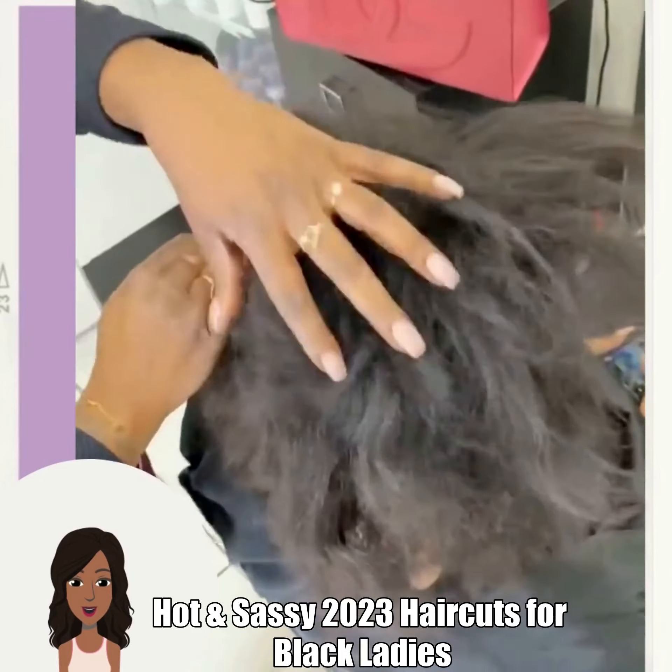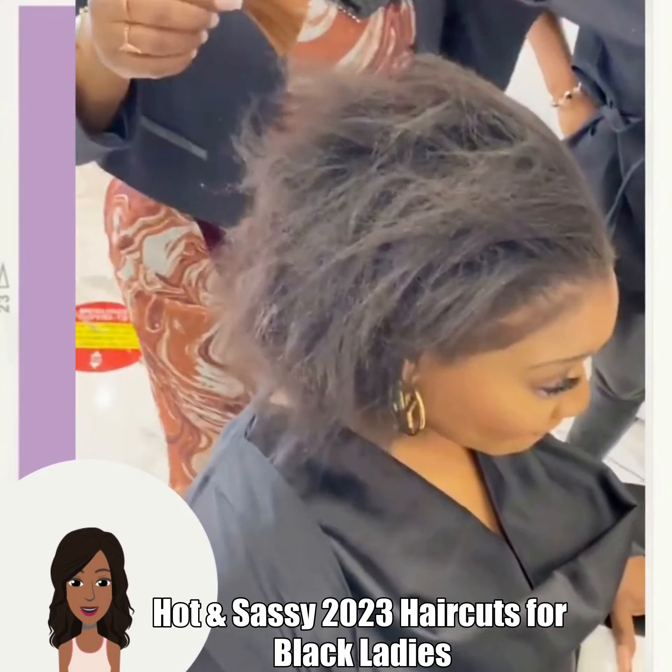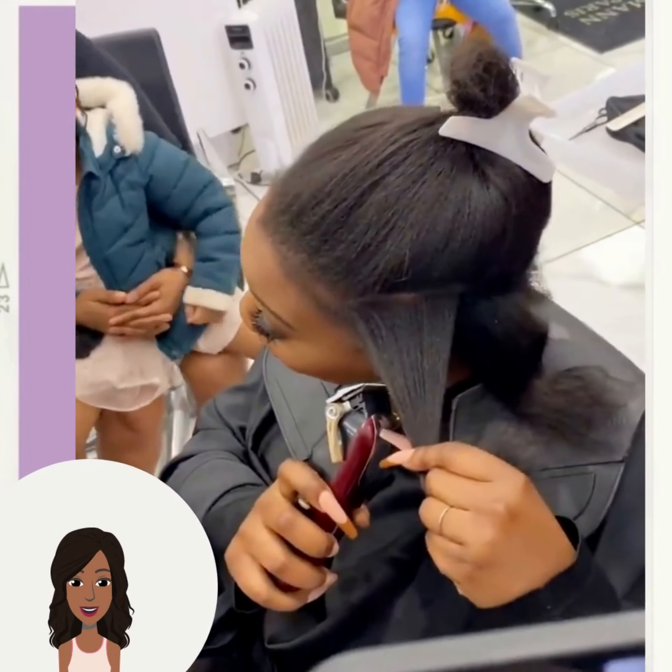Hello everyone, welcome back to the Style News Network. Today we're going to check out some more short hairstyle ideas.